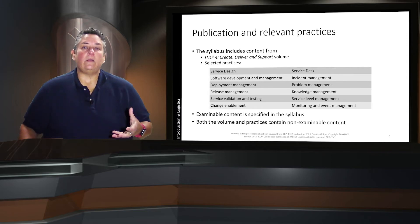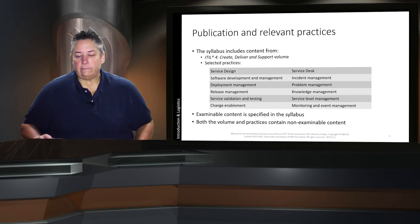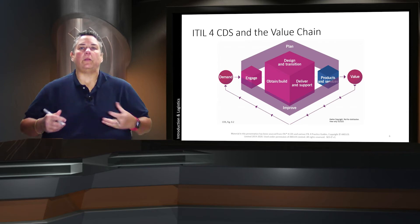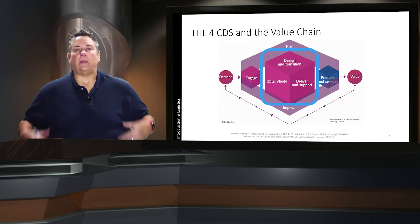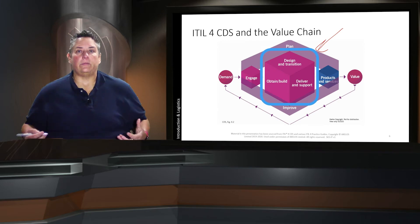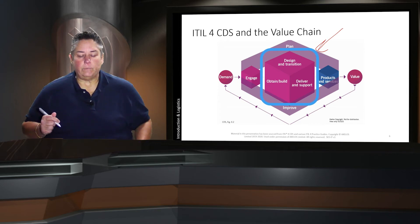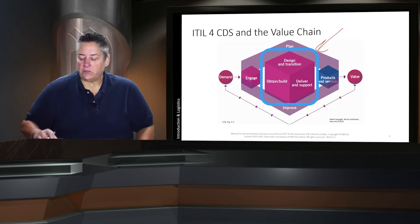The examinable content is listed within the syllabus, and both the volume and the practices contain non-examinable information as you would expect. When we think about CDS and ITIL 4, the main concept within ITIL 4 is the service value system, and the center element within that is the service value chain, shown here. CDS covers specific elements of the service value chain — the activities of design and transition, obtain, build, and then deliver and support. The other activities within the value chain are found in the other intermediate courses, such as Direct, Plan and Improve, Drive Stakeholder Value, or HVIT. So we're really focusing on that core: design, transition, obtain, build, and deliver and support.